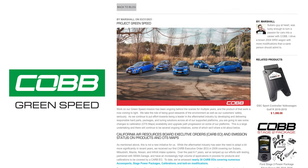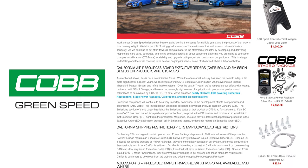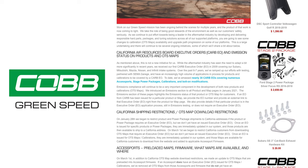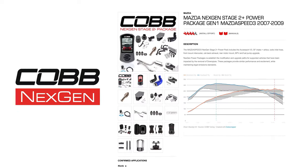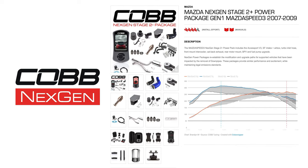To make sure nobody's confused: GreenSpeed is Cobb's continuous effort to evolve our entire tuning approach to protect and advance the industry. Next Gen is a name specific to new or revised packages and maps that result from GreenSpeed changes.